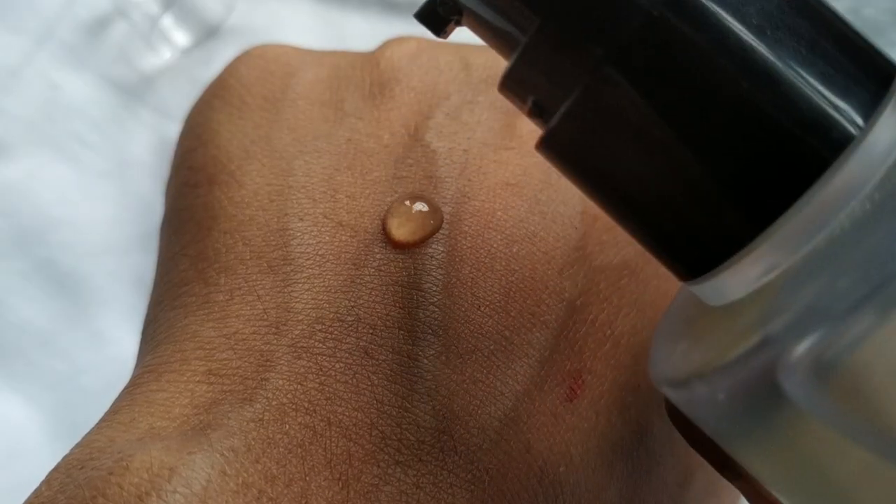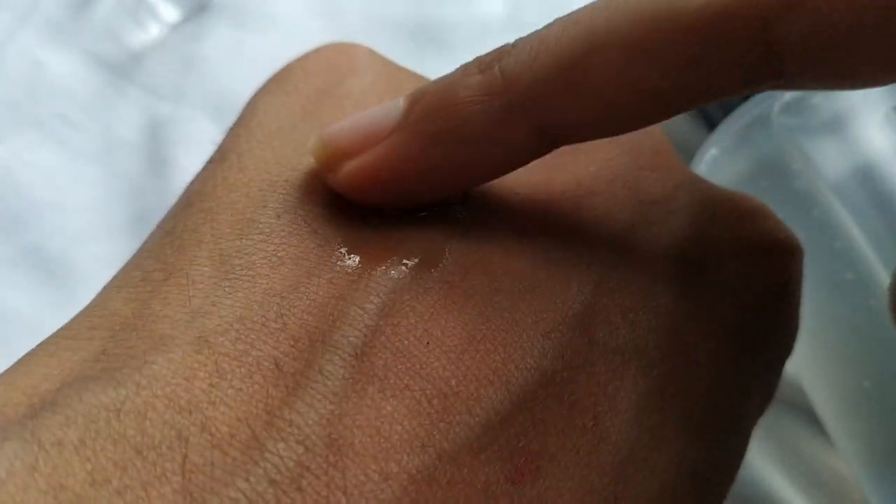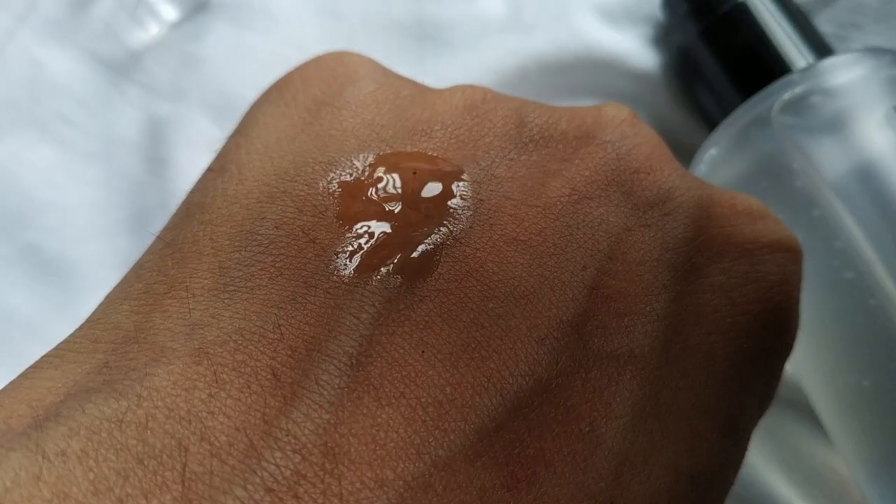The texture of this essence is very, very slimy — it almost looks like snail secretion — but it feels so smooth when applied to the face and soaks into the skin really instantly. You don't need a lot: just one pump is enough for the whole face, and one and a half pumps if you're applying it to the neck as well.